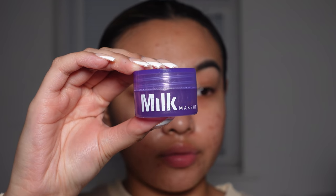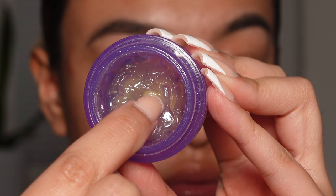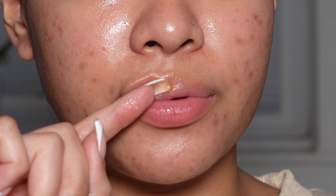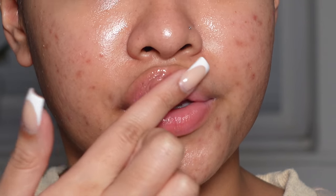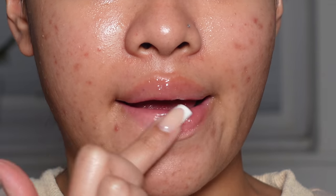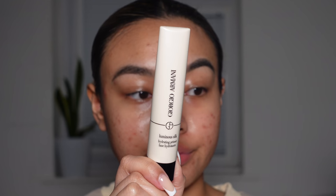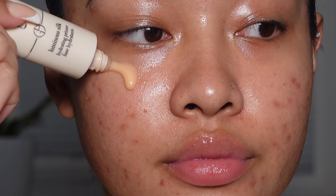Whilst I am letting that soak into my skin, I am going to be going in with the Milk Makeup Melatonin Overnight Lip Mask and applying that to my lips. And then to give my base that extra moisture and hydration, I am going to be going in with the Giorgio Armani Luminous Silk Hydrating Primer.